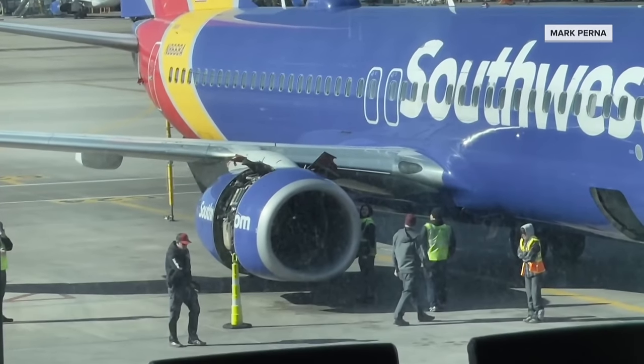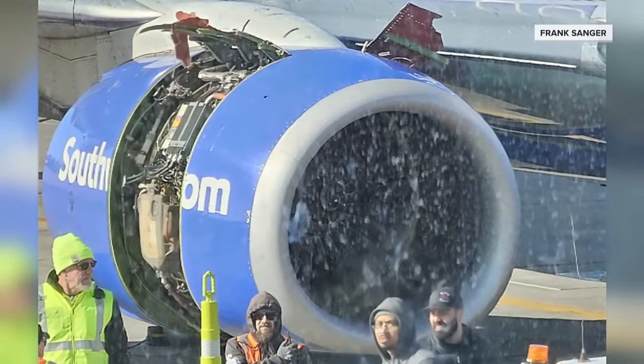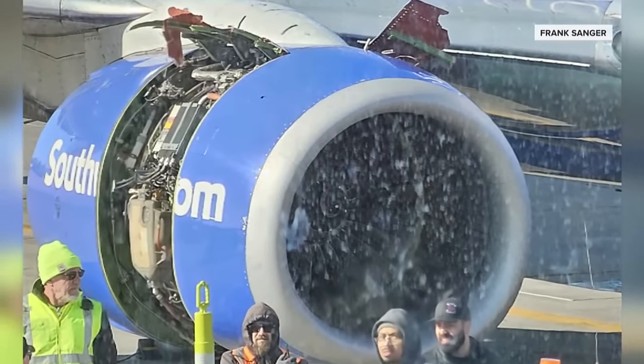Roughly 30 to 45 minutes later, the plane was back on the ground. Passenger Frank Sanger says he was surprised by what he saw upon deplaning: "You could see the jet engine had a panel stripped away all the way around."